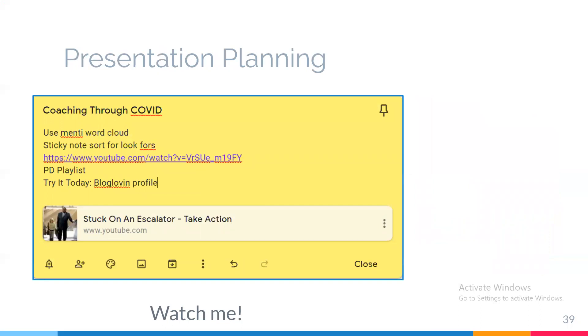The third thing I want you to add to your Google Keep is a note for presentation planning. This was a note I had when I was planning my coaching through COVID course. Every time I thought of an idea I wanted to include, I came to my Google Keep note — I could have been at the grocery store, the doctor's office, or taking a walk, and all of a sudden an idea strikes. I'd go to my sticky note and quickly jot it down: 'Make sure I show them the Menti word cloud,' 'Make sure we do the sticky note sort.' Whenever I added it on my phone, it would automatically pop up on my desktop. Now I have a sticky note for just about every presentation on the horizon to make planning easier when ideas strike.